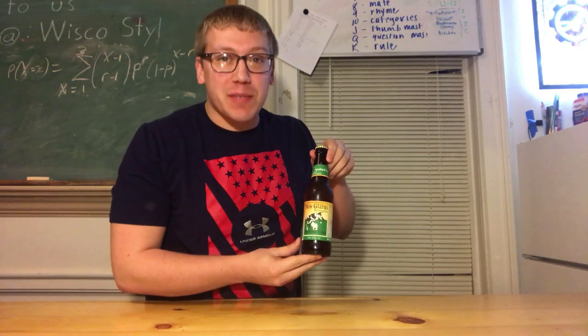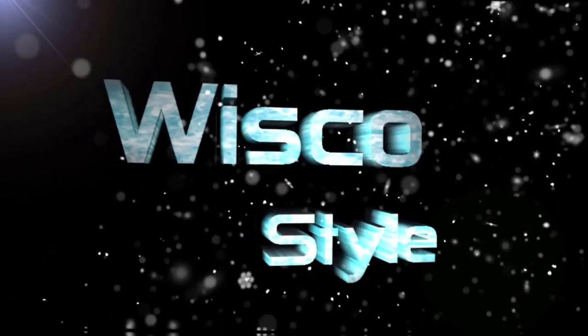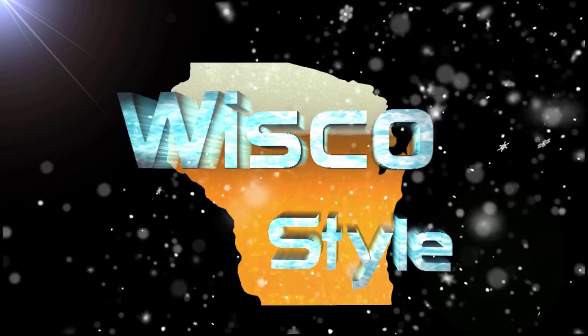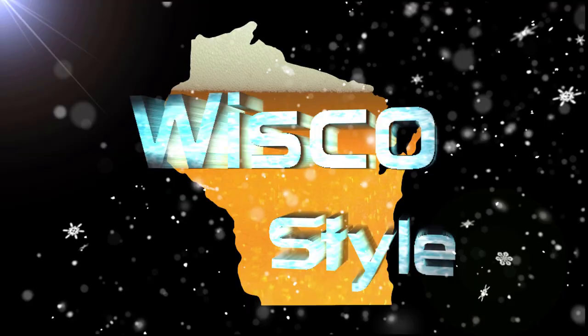In this episode of Wisconsin Beer Spotlight, we're taking a look at one of my all-time favorite beers. This is Spotted Cow by New Glarus. Hello everybody, and welcome to the channel. My name is Jared, and this is Wisco Style, Wisconsin culture at its finest.